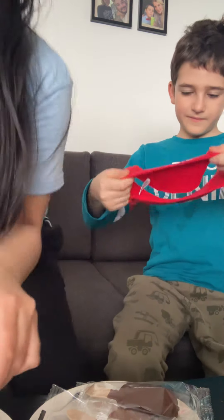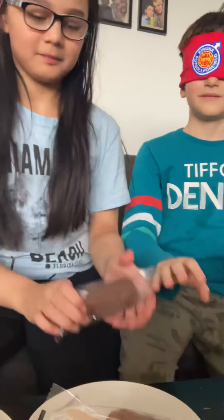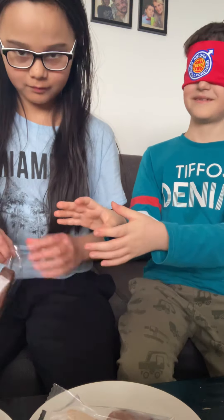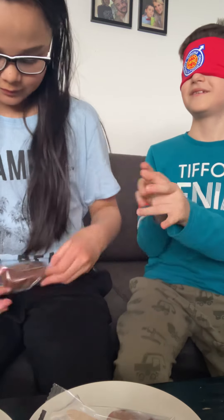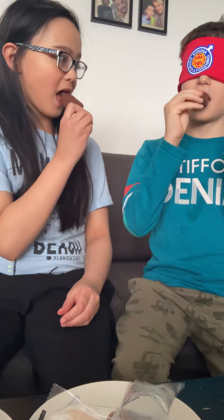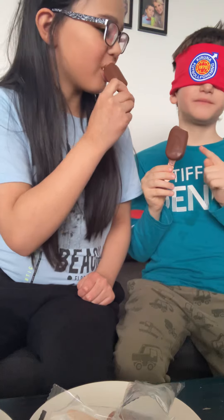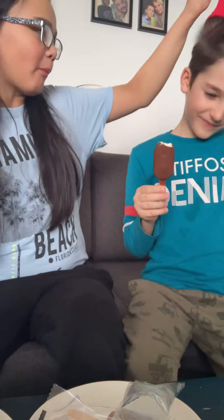Now it's my turn. It's vanilla, okay, but it's my turn now. All right, there we go. So this is chocolate, right, and this is vanilla — you got it right! Yay! And now we get to eat them.